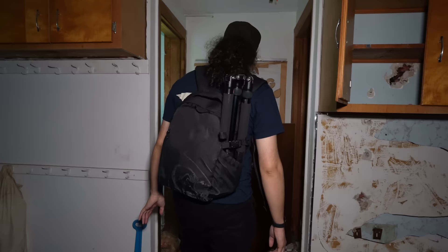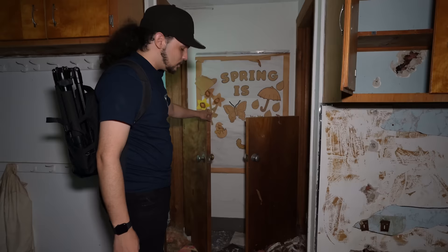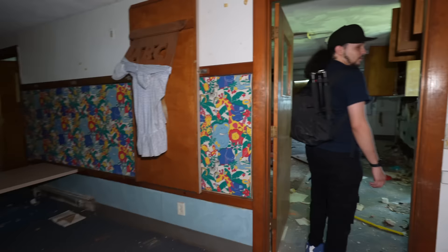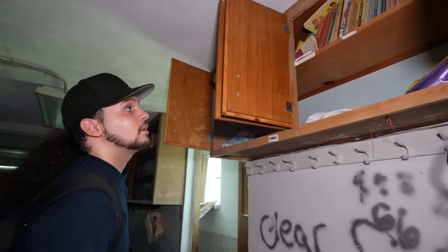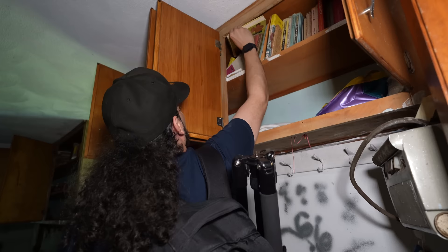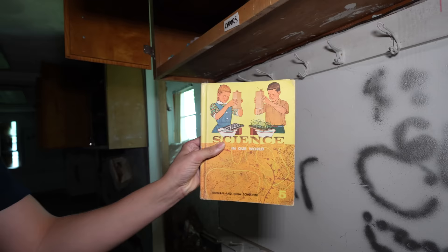And these are the kids' bathrooms — they didn't have a full door. If they needed help going to the potty, they can be seen. This is probably another room just like this one. Now this cabinet actually has some stuff in it — a bunch of books. Wow, look at that book up there. Let's see if we can get it down. It's a science book. It looks really old. 1961. Wow, that's cool. That's really old.